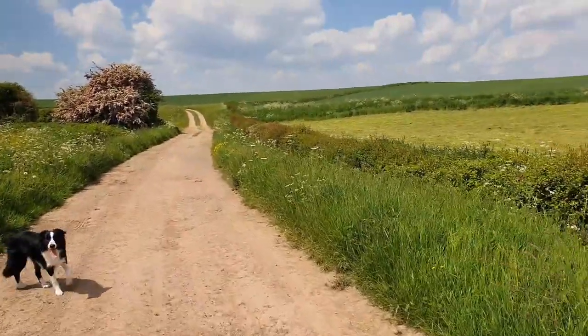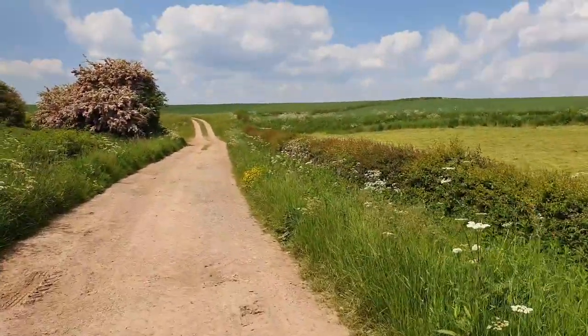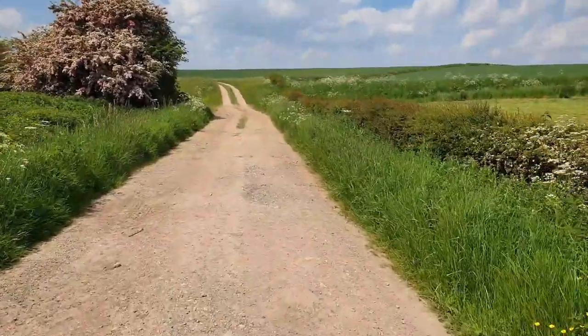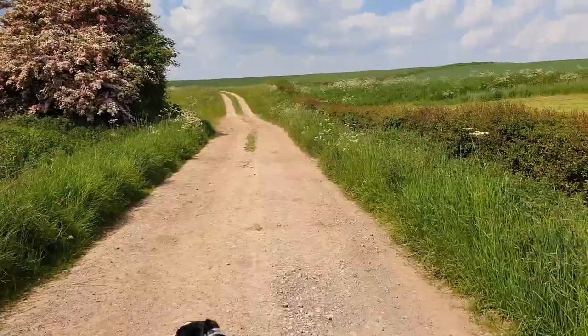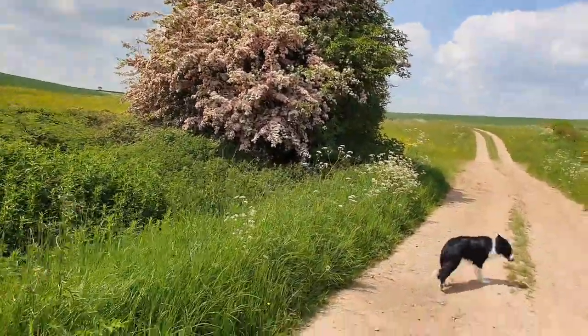Hello boys and girls, welcome along to the vlog — excuse the shaky camera work but I am out hiking with Reggie today. It's 23 degrees and I'm doing about a 10-mile walk. I didn't want to bring Chance — it's probably too much for him — so we've had to leave the poor pup alone, unfortunately.